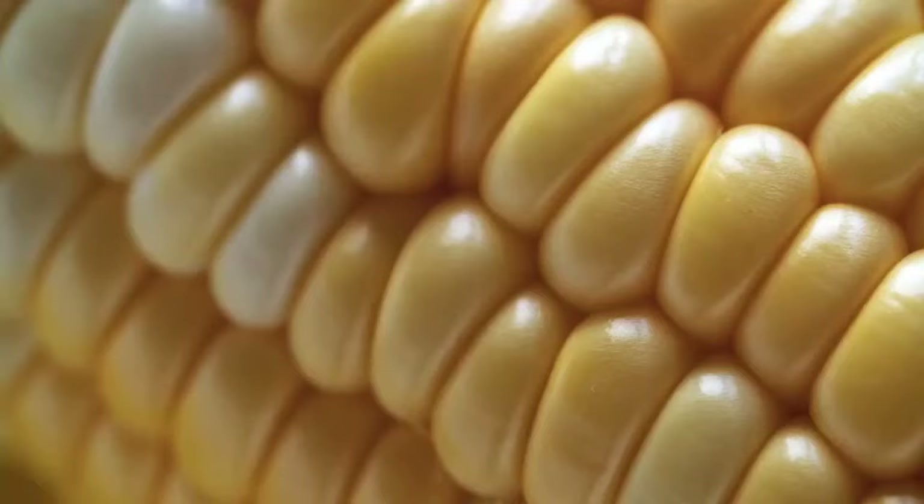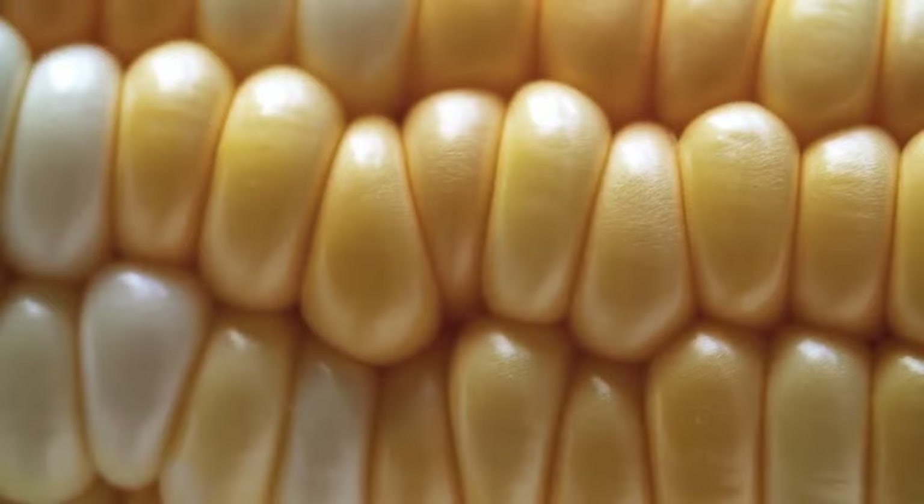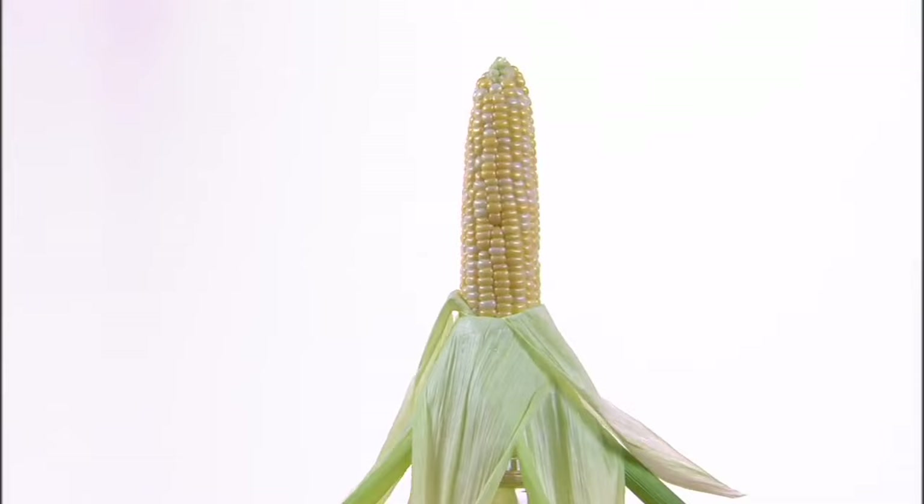Corn isn't toxic for Dachshunds, and it's safe to feed in small amounts, as long as it's loose corn. However, steer clear of corn on the cob, as the cob itself is a big choking hazard.